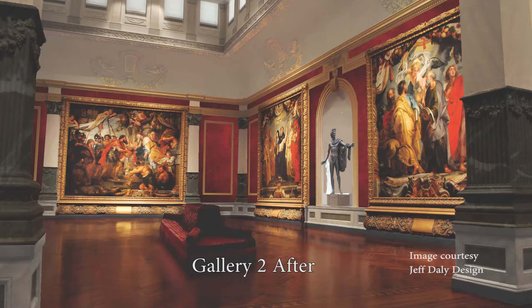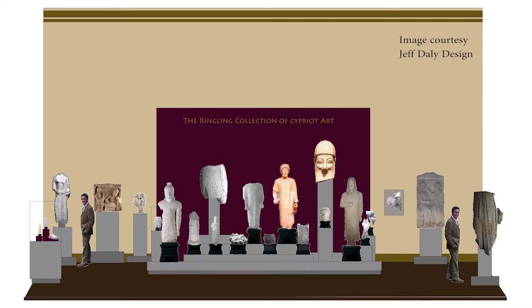Finally, we will complete the remaining galleries, including our two magnificent galleries housing large-scale works by Peter Paul Rubens. We will also have, for the first time, a gallery devoted to the Ringling's collection of Cypriot art, one of the largest collections of this material in North America. We'll be raising funds for this process, and for the first time, we'll have galleries available for naming.